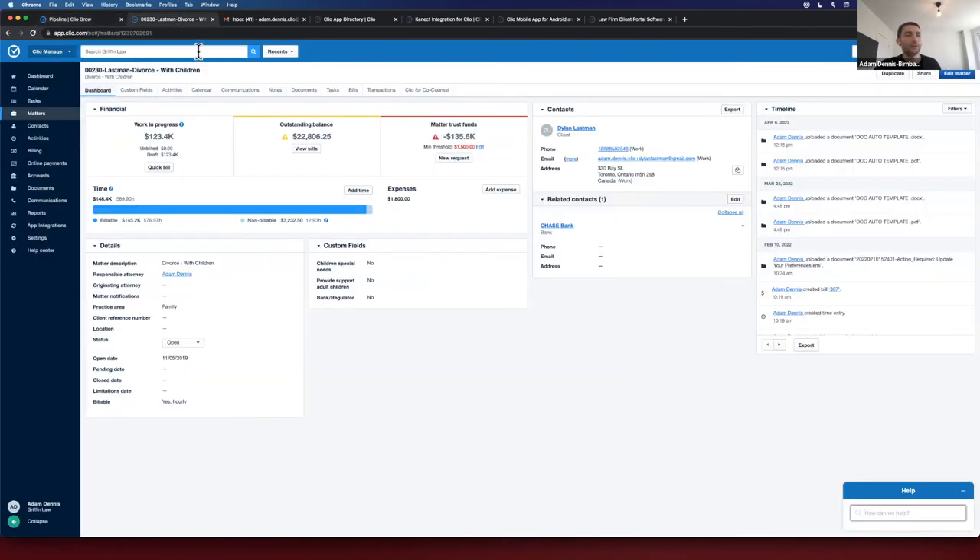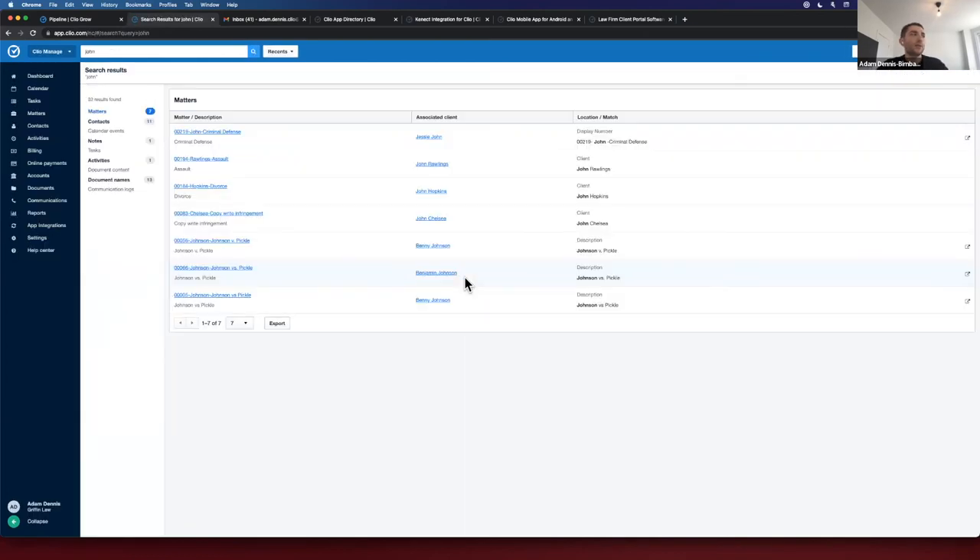Another nice example of workflow automation is in Manage with the search bar. You can type in a word or phrase and it will search the entire platform. Something I heard on the sales side all the time was that people wasted a lot of time just searching for information. With Clio, having everything consolidated with intelligence to search throughout the system, you can search within matters, contacts, notes, activities, or even documents. We have in-text search — you can upload documents to Clio and then search within the content of that document to pull it more efficiently.